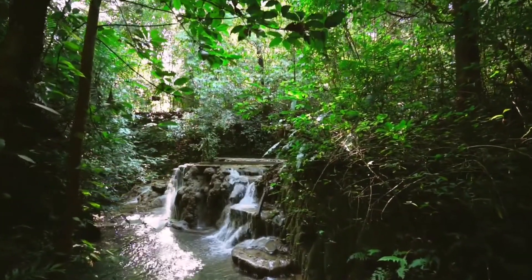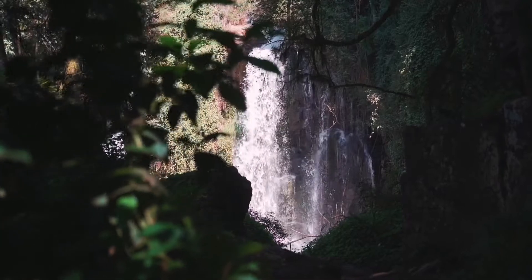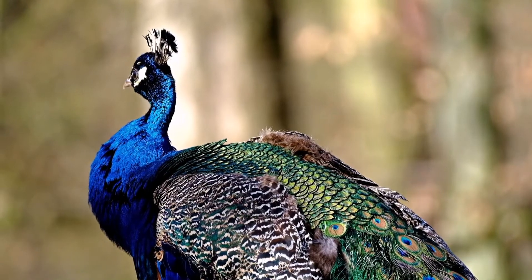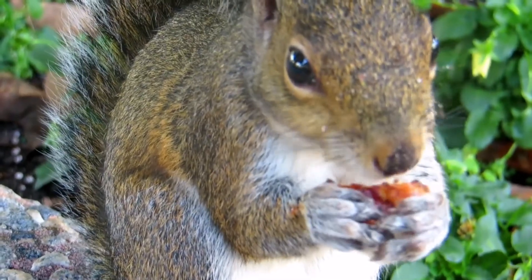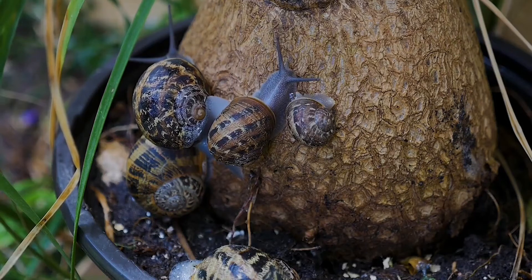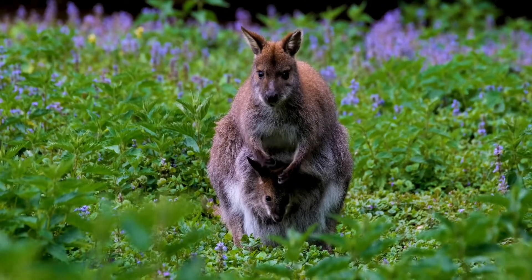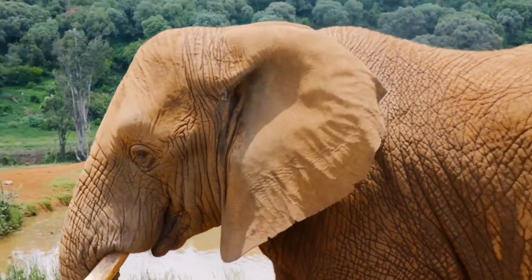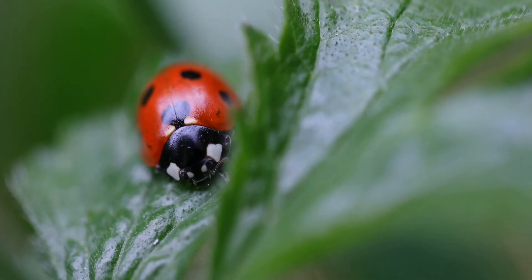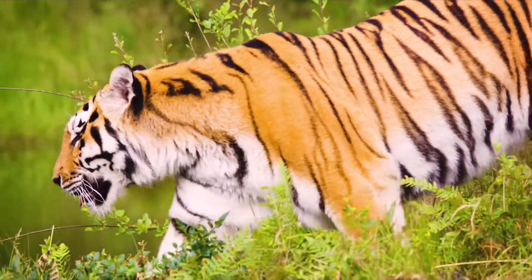The last layer of the tropical rainforest is the forest floor. This layer is the darkest layer in the rainforest. It is extremely difficult for plants to grow because only 2% of sunlight gets through the thick canopy and understory plants to reach the floor. On the forest floor, there are plenty of rodents and insects, as well as animals such as army ants, elephants, tigers, lions, leopards, and panthers.